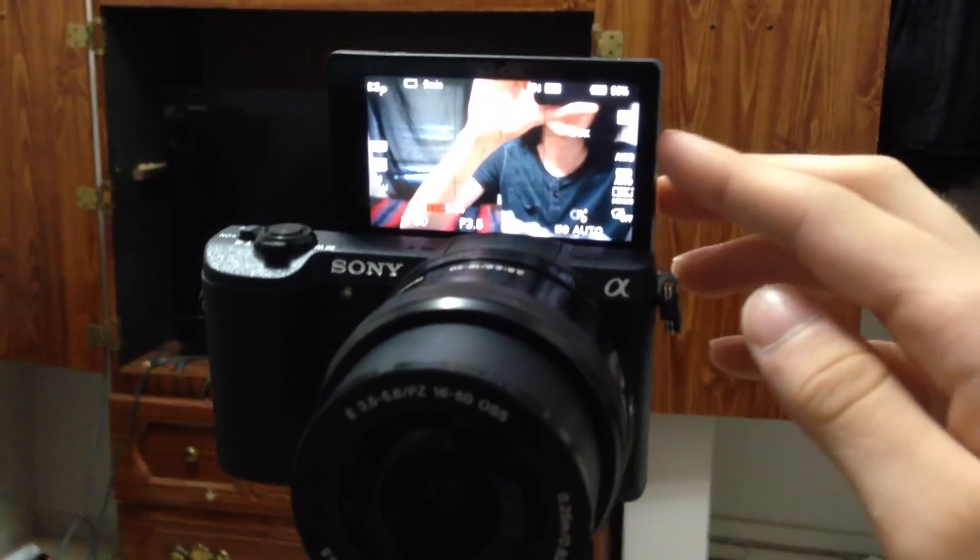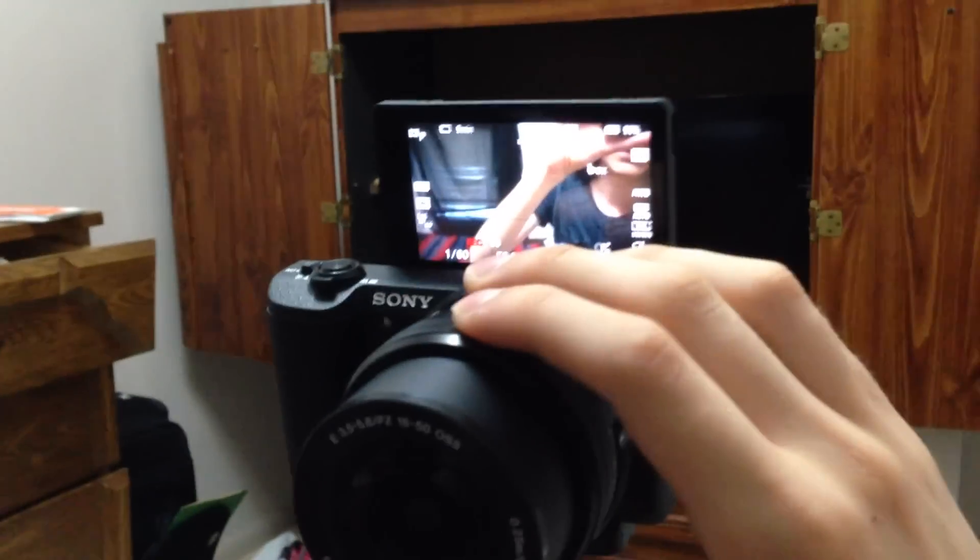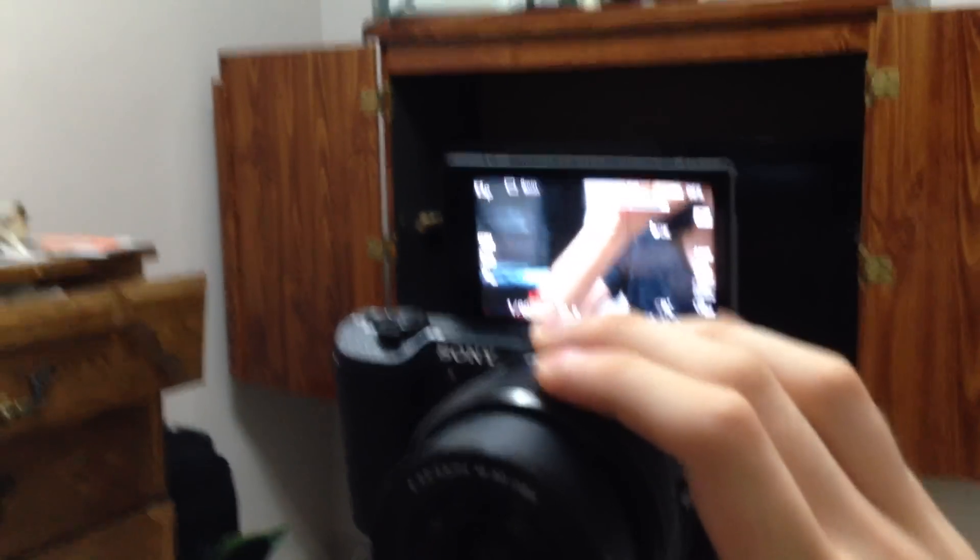But the autofocus on this camera is absolutely amazing. Here I am on my iPhone here, and as you can see, the LCD screen is right here.